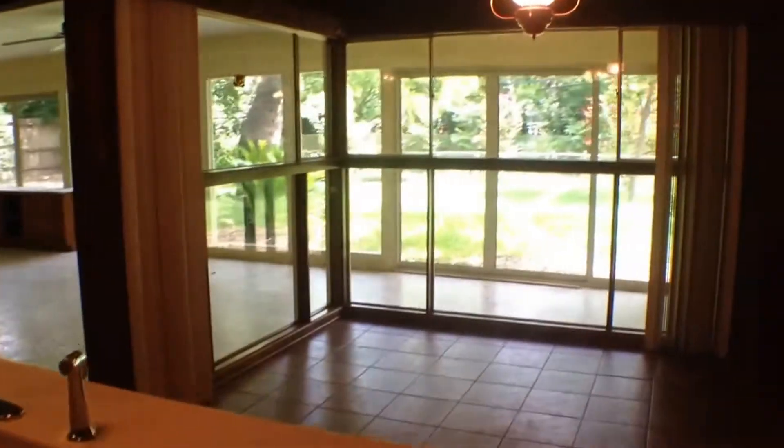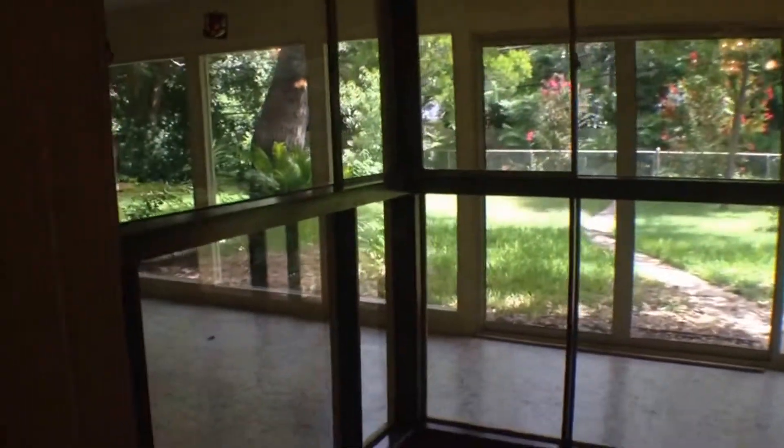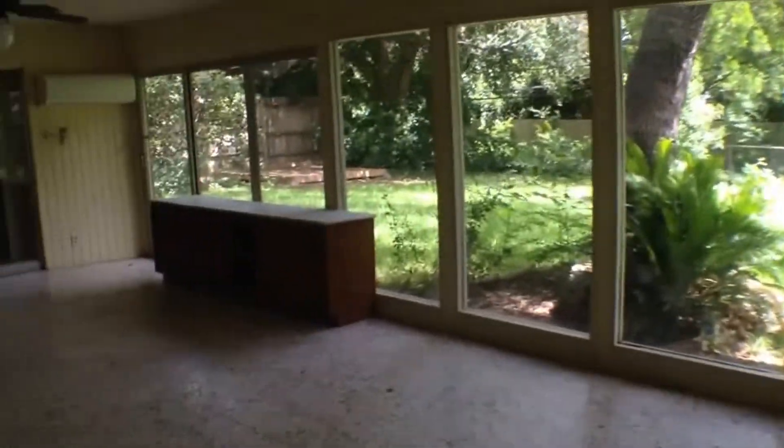We're going to work our way back through the house. Nice breakfast room here off of the kitchen. You'll notice the entire back side of this home is glass. We've got a Florida room — all enclosed. You can shut it all up and cool it off, or leave it open, whatever fits your needs.